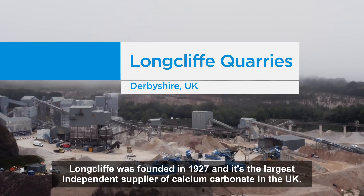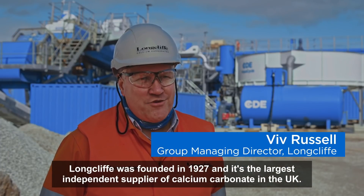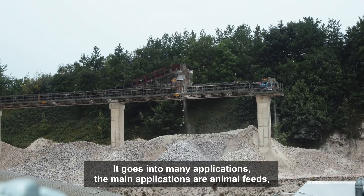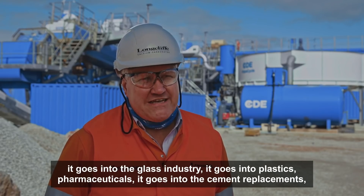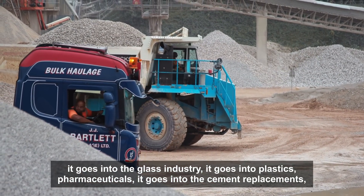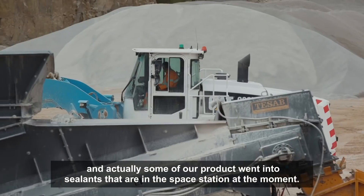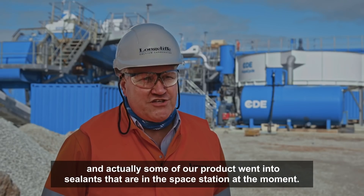Longcliff was founded in 1927 and it's the largest independent supplier of calcium carbonate in the UK. It goes into many applications. The main applications are animal feeds, the glass industry, plastics, pharmaceuticals, cement replacements, and tiling grout. And actually some of our product went into sealants that are in the space station at the moment.